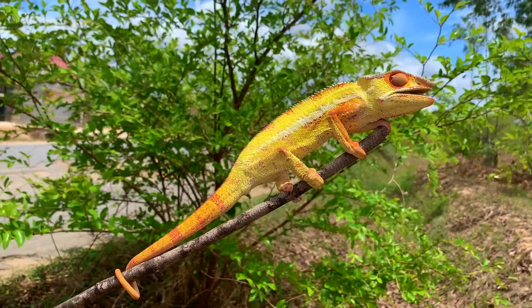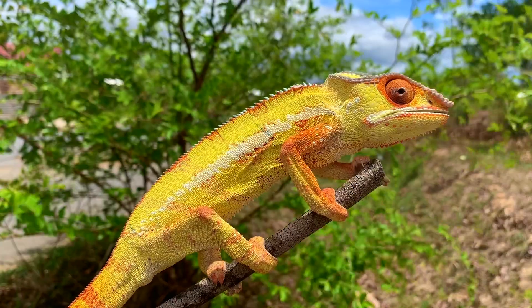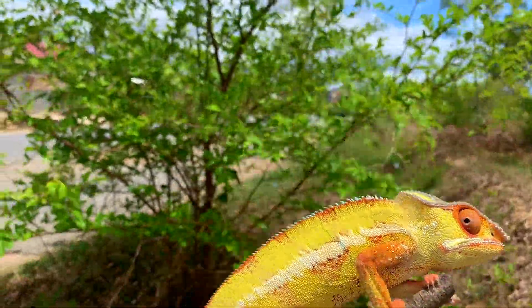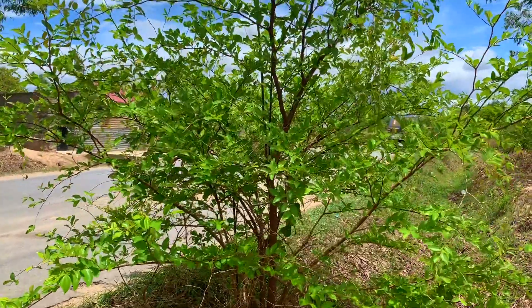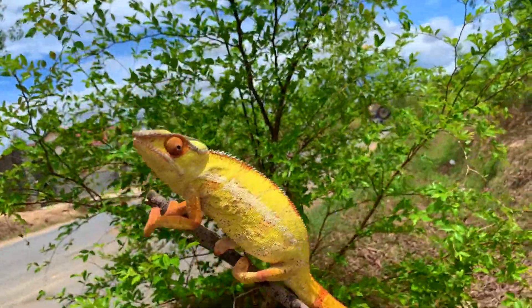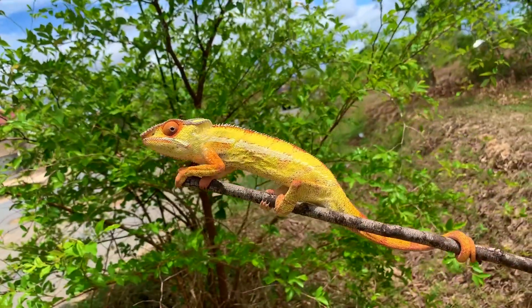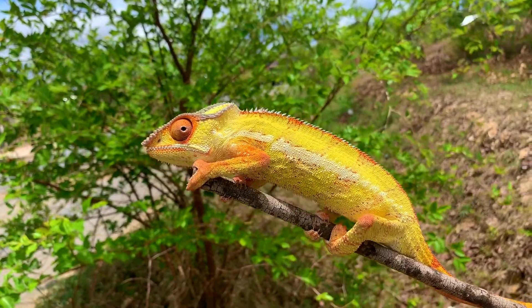We are here in Ambilube and we have found a chameleon which does not look really good. It was hidden in this bush down there in the shade. This is an introduced plant called zisipha, zisipha from Mauritania — a plant that has nothing in common with Madagascar.